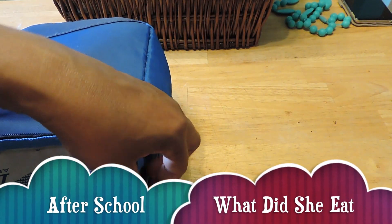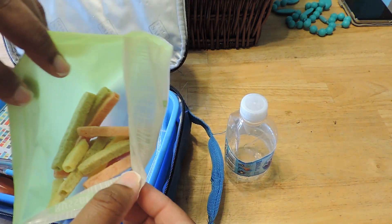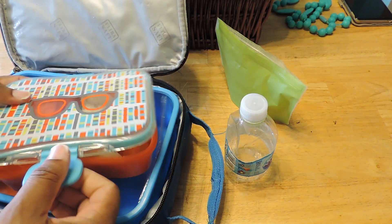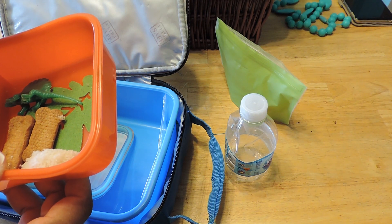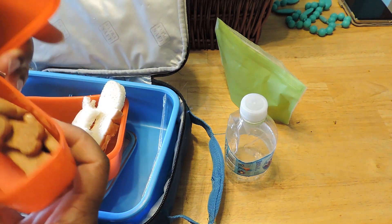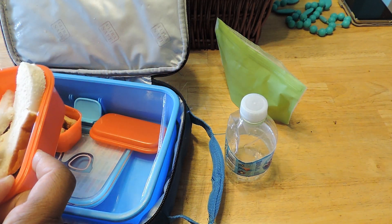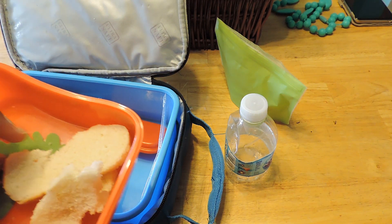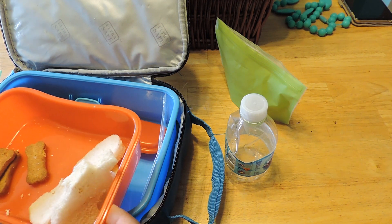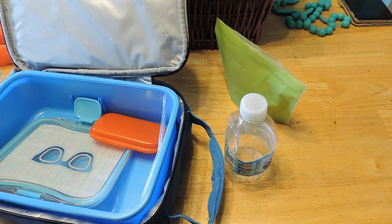Okay, this is Thursday — let's see what Jayla ate. She drank everything in her drink. She ate some of her veggie straws. She ate the meat and the cheese from her sandwich, but not the bread — I think it wasn't soft enough. I should have grilled her bread. She had a couple of the graham crackers. Alright, see you guys Friday!